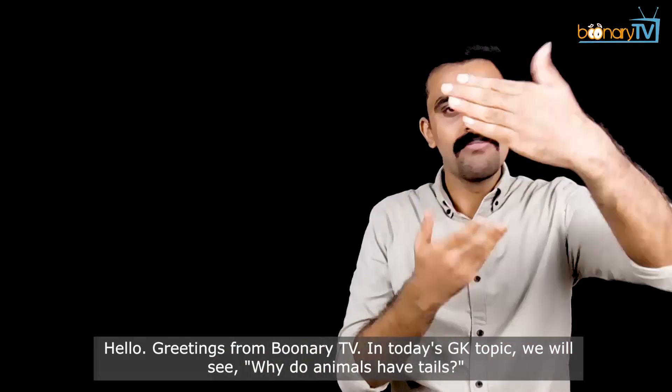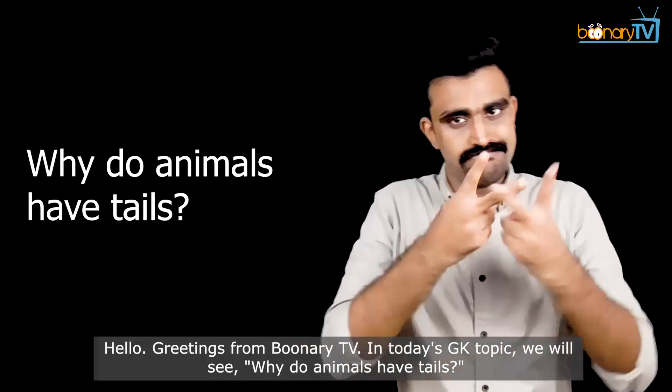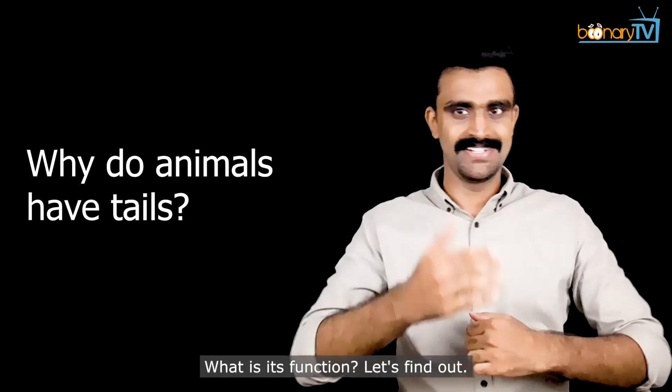Hello! Greetings from Boonari TV. In today's GK topic, we will see why do animals have tails, what is its function. Let's find out.